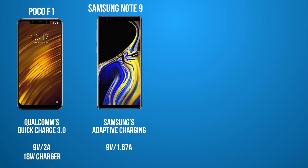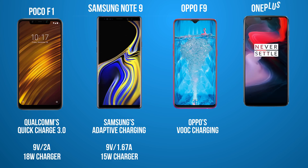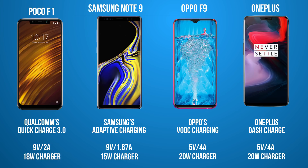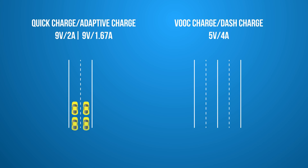The Note 9's charging adapter gives a maximum of 9V at 1.67A, which gives up to 15W of power. The Oppo F9 has Vogue charging, which claims up to two hours of talk time in just five minutes of charging. OnePlus, being Oppo's sister company, features Dash Charge, which is similar to Vogue Charge as well. Both these chargers have 5V 4A of power, giving 20W of output. The major difference is that Quick Charge and Adaptive Charge pump a stronger voltage to the batteries, while Dash Charge and Vogue Charge pump a higher amount of current.